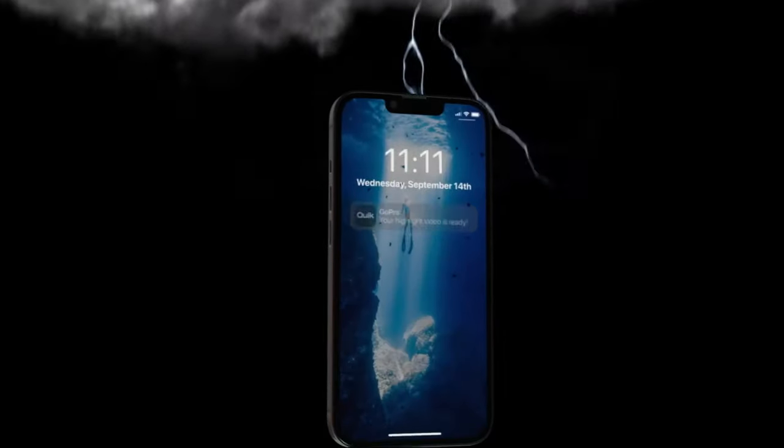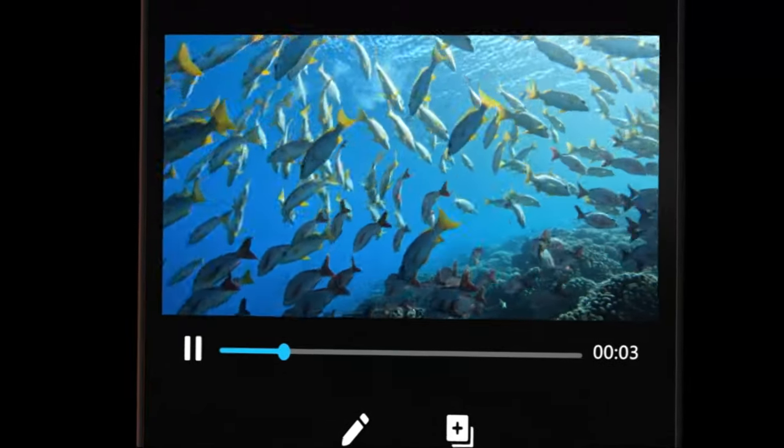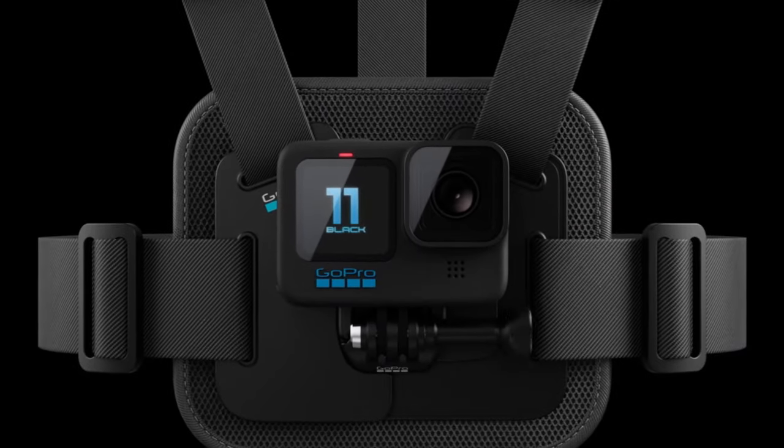In conclusion, the Hero 11 Black earns a solid recommendation, offering impressive features, enhanced performance, and a user-friendly design. Whether you're an adventure enthusiast or a content creator, this action camera delivers a superior experience in capturing life's moments.